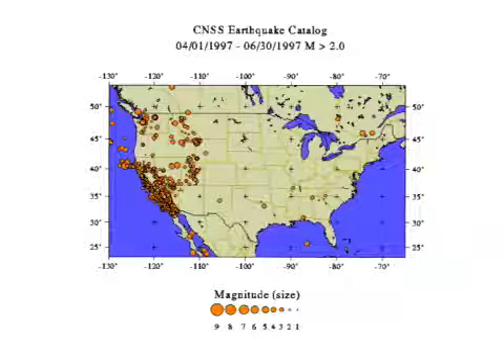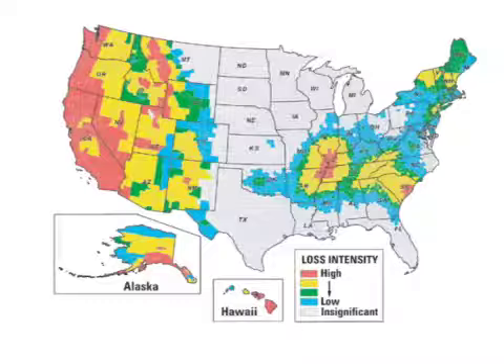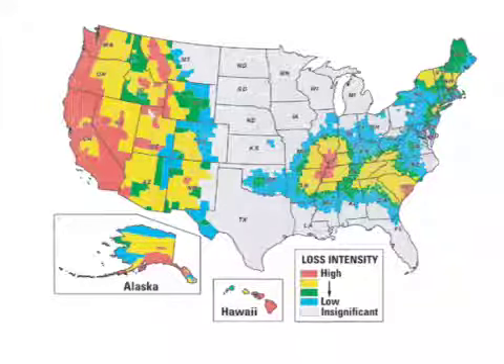Earthquakes can occur all around the world, and there are more earthquakes in certain areas than in others. There are mainly more earthquakes in California than in other states. Although California has many earthquakes, it does have many small earthquakes that don't cause as much damage as other states' earthquakes do. In the northwestern part of the U.S., the earthquakes cause a lot of damage, even if there are not as many earthquakes as California.